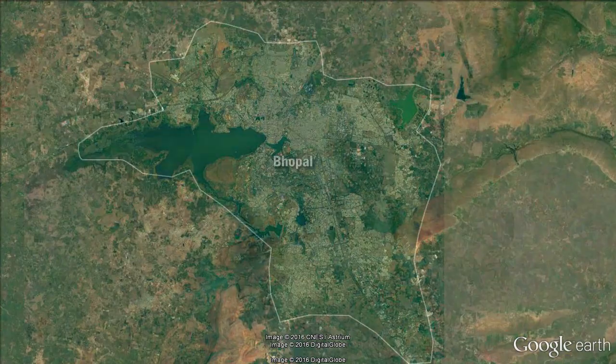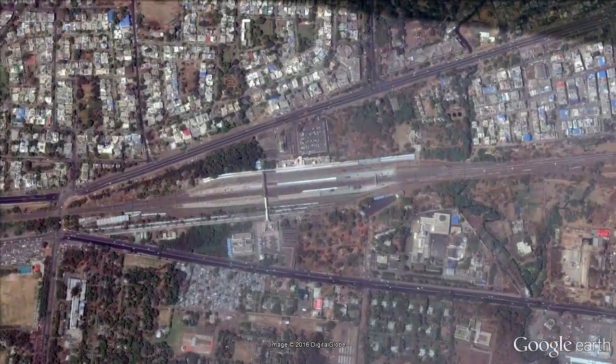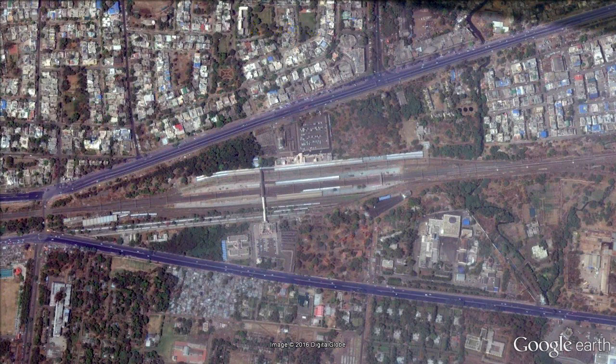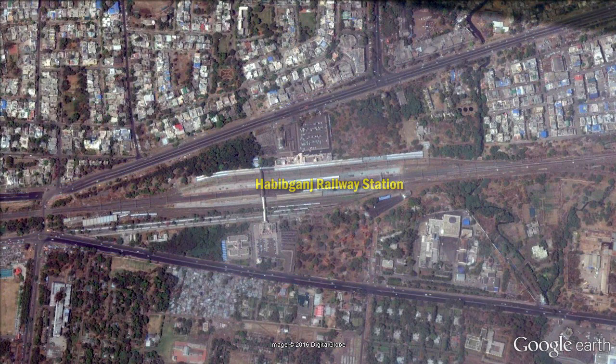Habib Ganj Railway Station is located at the most prime area of Bhopal, opposite to Arera Colony. The station has two major roads on both sides, and the city's best commercial districts are nearby.